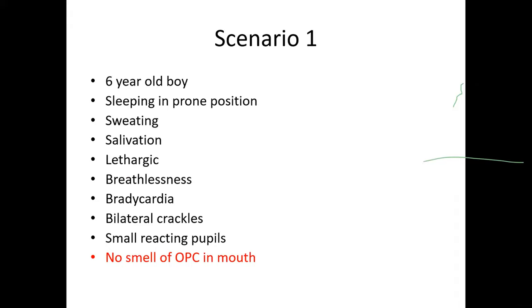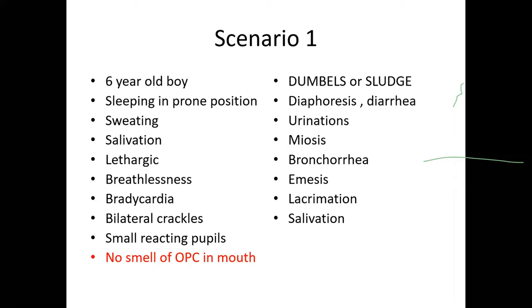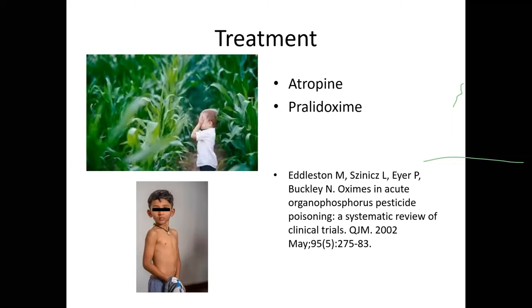Case scenario 1: A six-year-old boy was sleeping in a cornfield. The father noticed sweating and salivation; the child was lethargic and breathless. At the hospital he had bradycardia, bilateral crackles, and small reactive pupils — initially suspected organophosphorus poisoning, but there was no smell in the mouth. The child had actually been playing in a cornfield sprayed with organophosphorus compound with a bare body. Through skin absorption, he developed all features of organophosphorus poisoning — the DUMBELS mnemonic: diaphoresis, urination, miosis, bronchorrhea, emesis, lacrimation, and salivation.